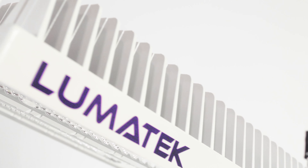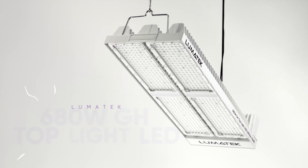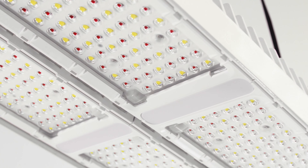In addition, the special integrated optics will improve uniformity and light spread across your canopies. In line with an identical casing design as the red plus blue model, the 680-watt greenhouse top light LED white and red has an optimized spectrum for vegetative growth stages or low PPFD target flowering.